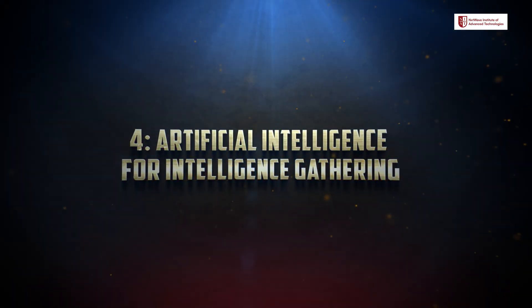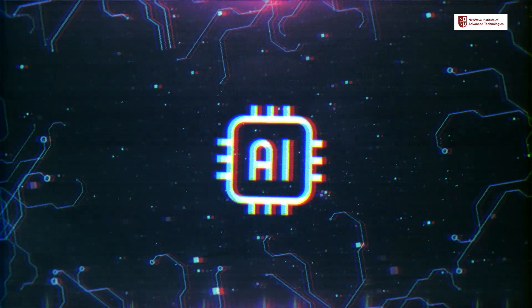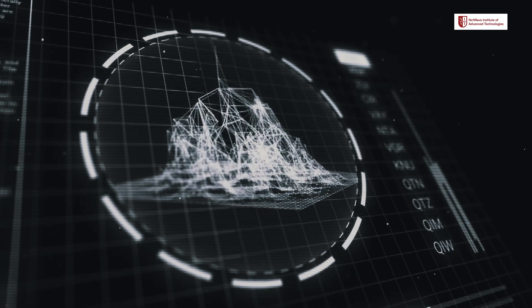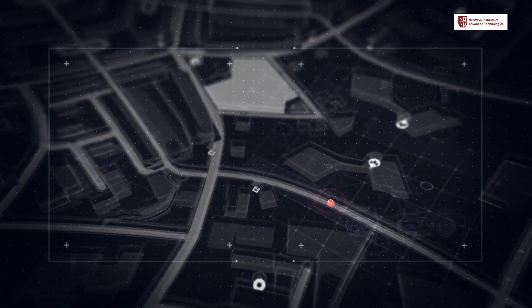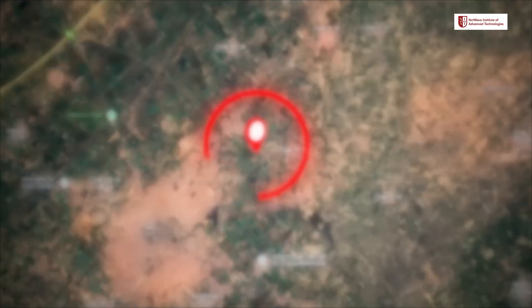Number 4: Artificial Intelligence for Intelligence Gathering. In Operation Sindhur, AI helped process vast amounts of data from various sources like satellites, drones, intercepted communications, and more. By analyzing this data, AI systems could spot patterns, identify threats, and help pinpoint terrorist locations much faster than traditional methods. AI doesn't just speed up the process — it enhances accuracy. AI-based systems could predict the behavior of the enemy, flagging high-risk locations in real-time, allowing for smarter, faster decisions during the mission and ensuring great success.